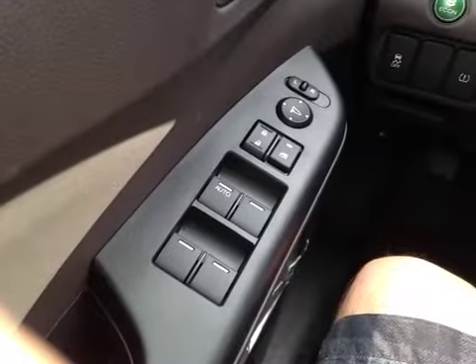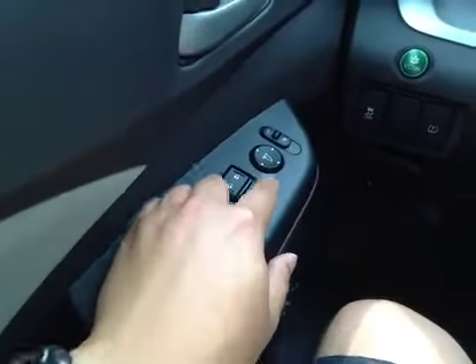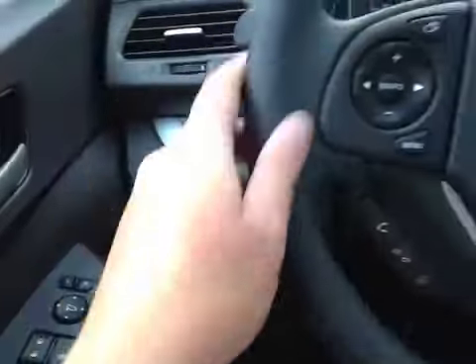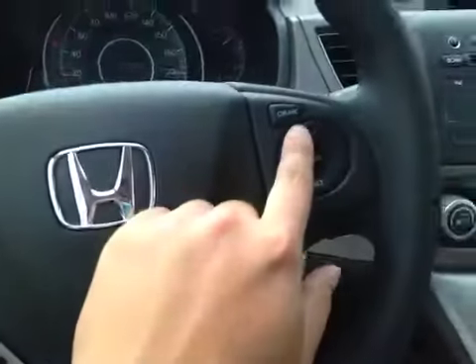Looking at this vehicle from the driver's seat, we have power windows, power locks, power mirrors, a traction control button, the e-comm button, and your tire pressure monitoring button. Over here you have your stereo control, hands-free control, as well as cruise control.